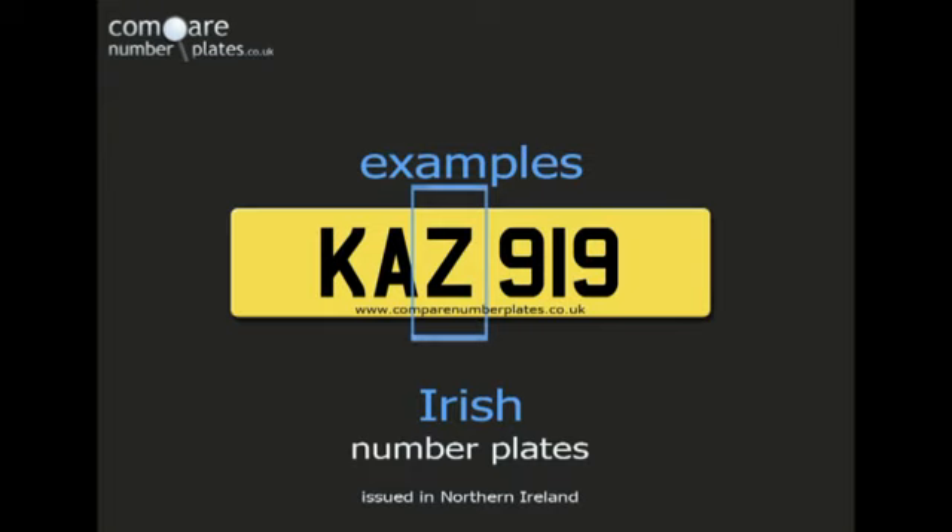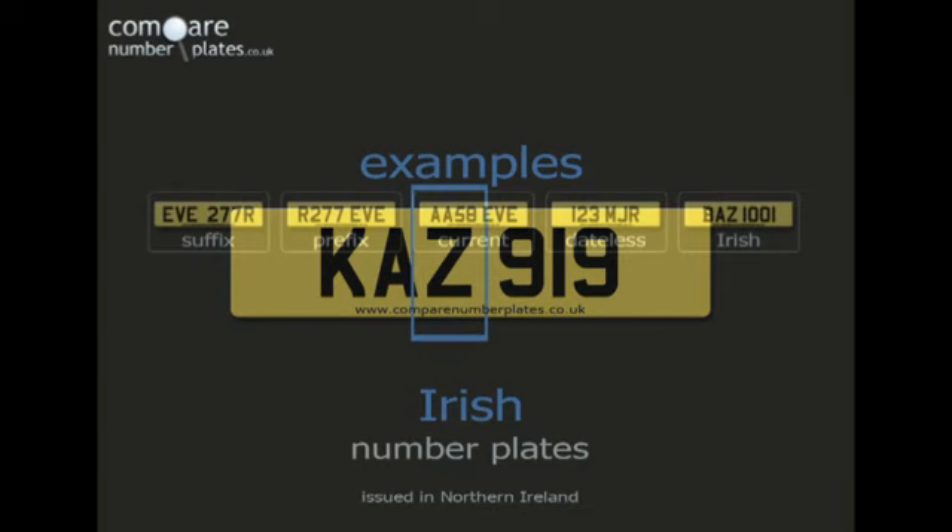For an explanation of other styles of UK number plates, click on one of the links. If you found this video useful, please subscribe to the Compare Number Plates channel and click on the YouTube Like button. Thank you.